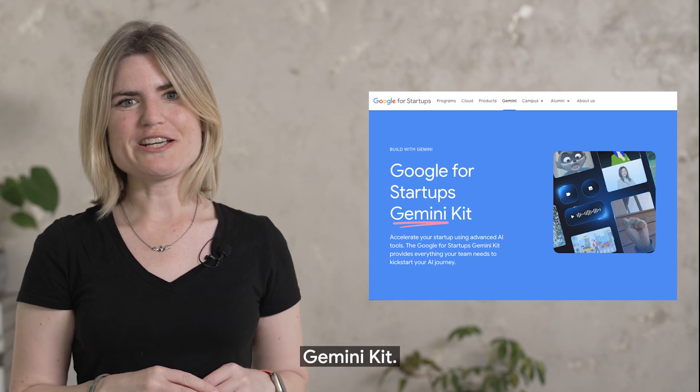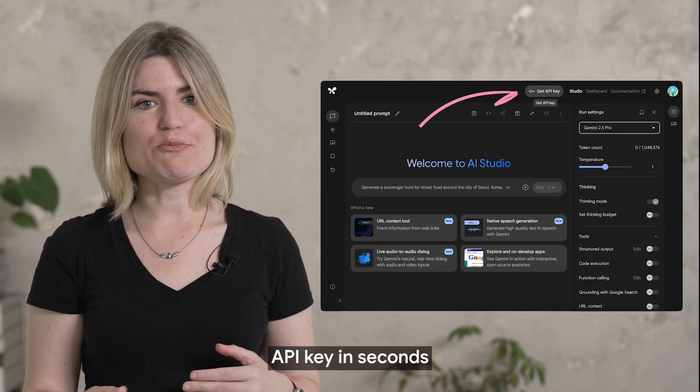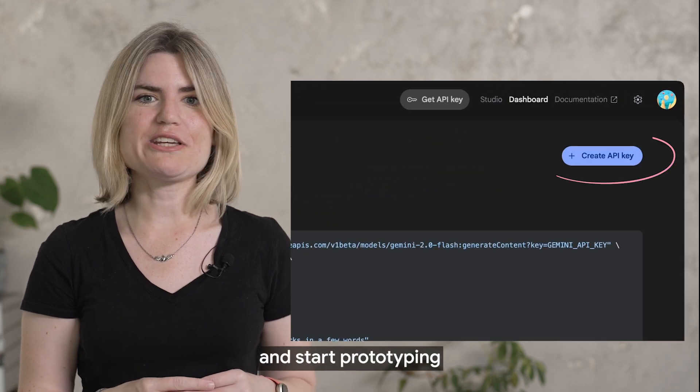This is the Google for Startups Gemini Starter Kit. First, it simplifies access. Get your Gemini API key in seconds and start prototyping in AI Studio.